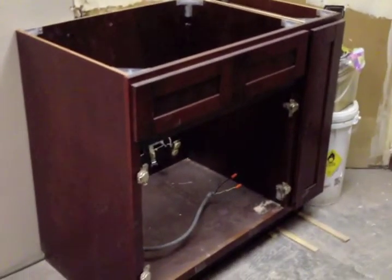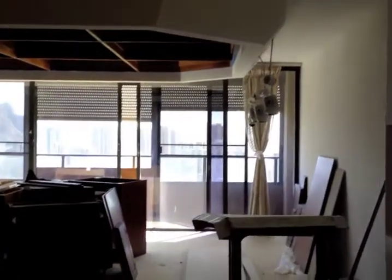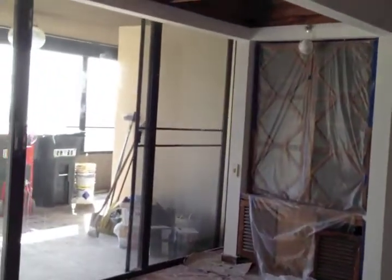I can't wait to see this when it's done — it's just going to be beautiful. So that's the kitchen, coming along very nicely. Living area one, large living area two.